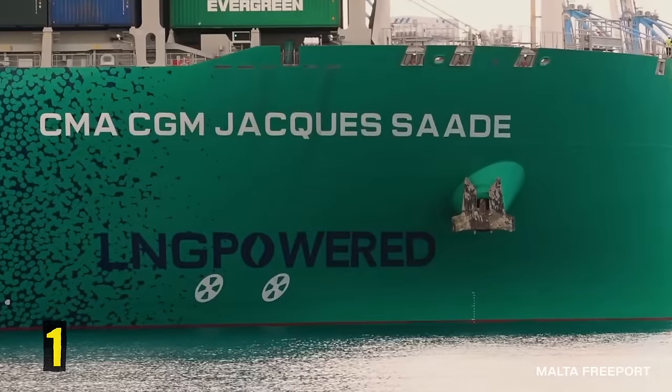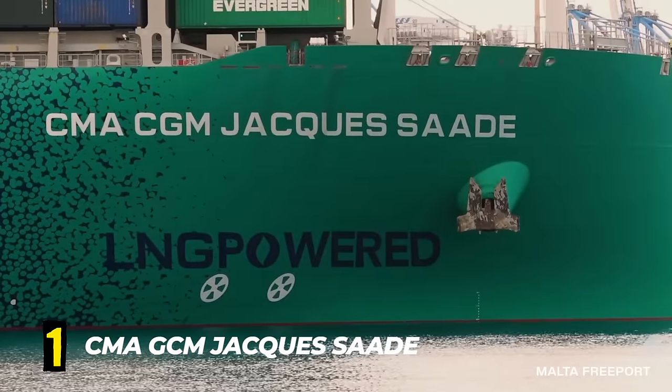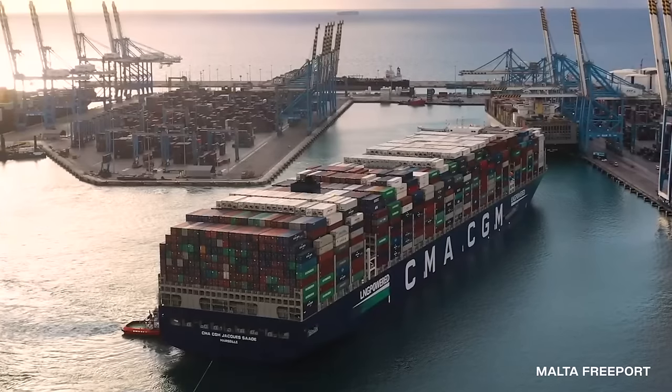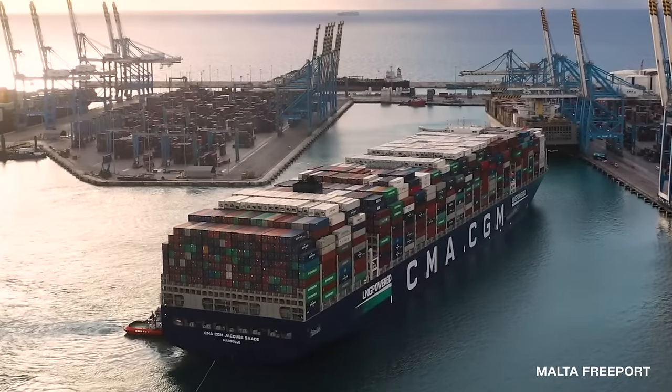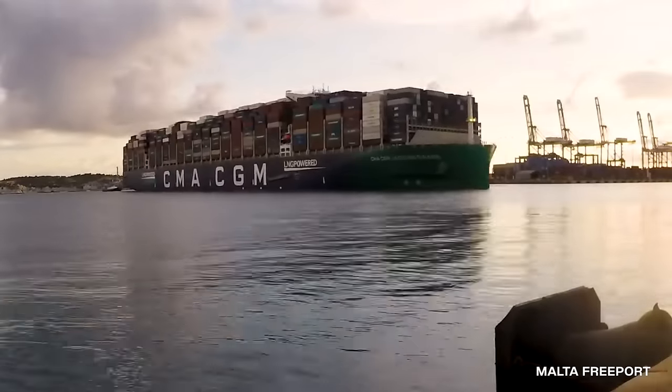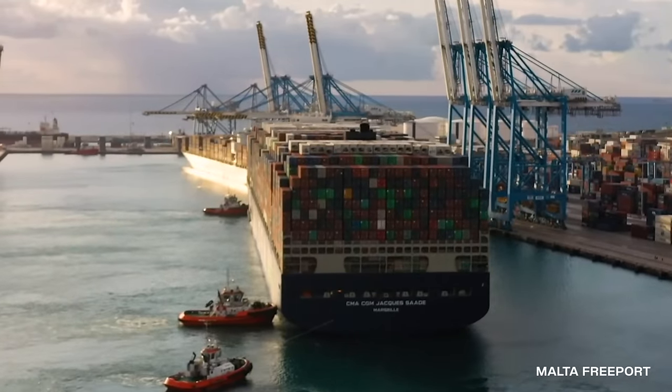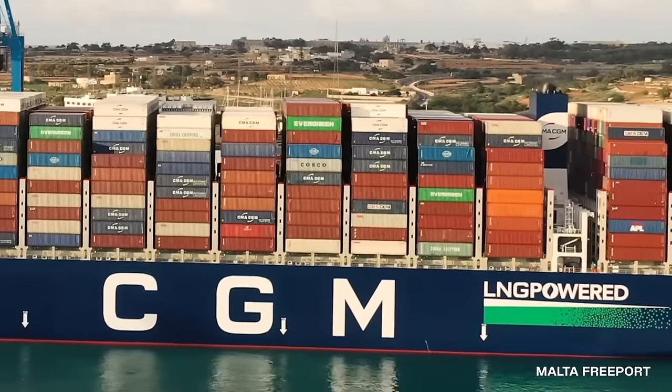Number 1. CMA CGM Jacques Saadé. This state-of-the-art bulk carrier was built in China in 2020. The ship is named after the founder of CMA CGM, one of the world's leading shipping companies.